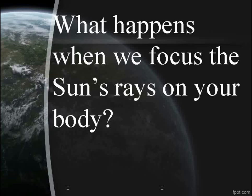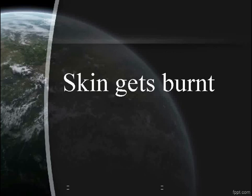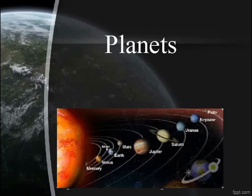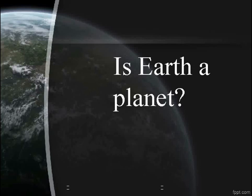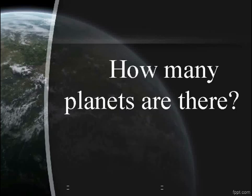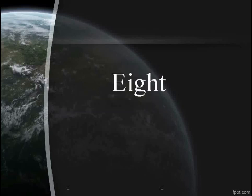What happens when we focus the sun's rays on your body? The skin gets burnt. What is a big ball of rocks? Planets. Is Earth a planet? Yes. How many planets are there? Eight.